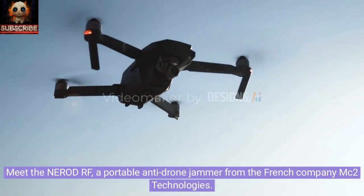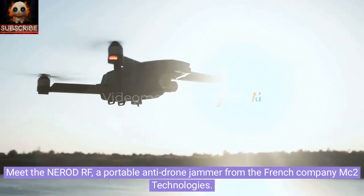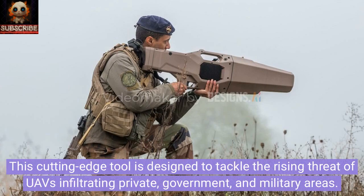Meet the Nero DRF, a portable anti-drone jammer from the French company MC2 Technologies. This cutting-edge tool is designed to tackle the rising threat of UAVs infiltrating private, government, and military areas.